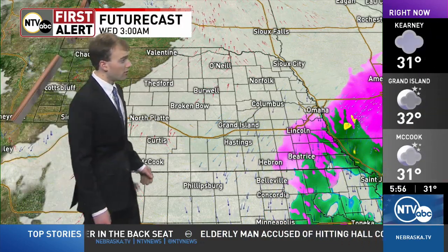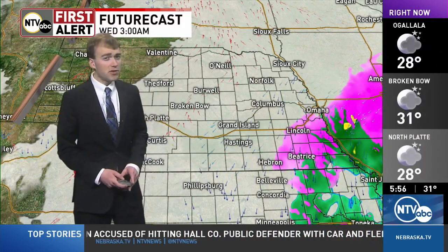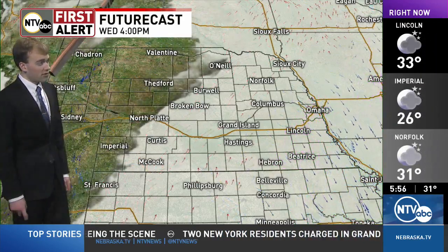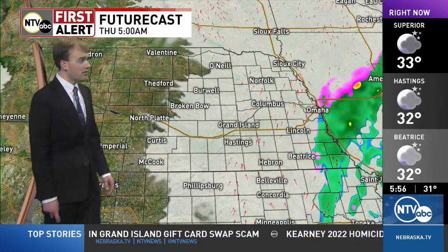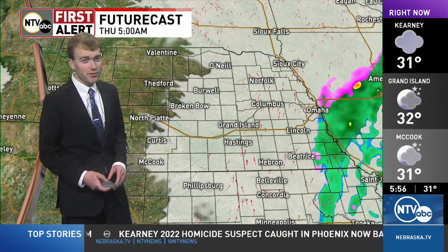Fog is probably going to be sticking around even tomorrow morning — I wouldn't rule that out. Futurecast does indicate another round of wintry mix, maybe some freezing rain for southeast areas tomorrow morning. Even what's not showing up on radar, freezing drizzle is still occurring out there making those roads slick. There's another chance tomorrow morning and even another chance maybe Thursday morning for some of our southeasternmost counties, which are getting hit hard with all this precipitation and wintry weather.